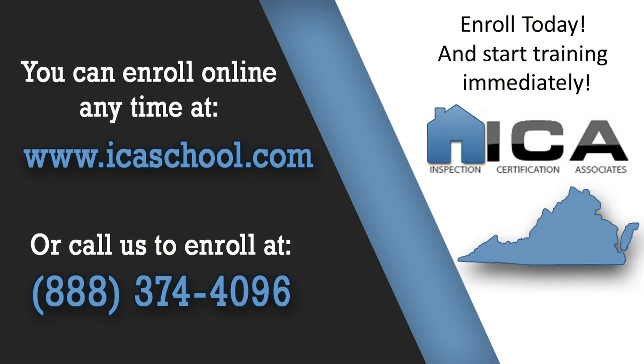To learn more about becoming a certified home inspector in Virginia or any other state, visit us at icaschool.com or call us toll-free at 888-374-4096. Our support staff is here seven days a week, ready to answer your questions.